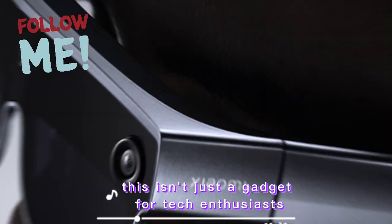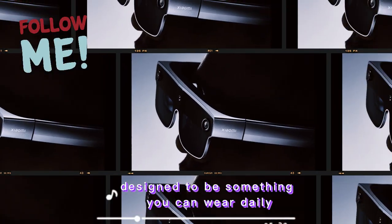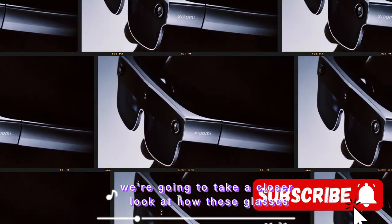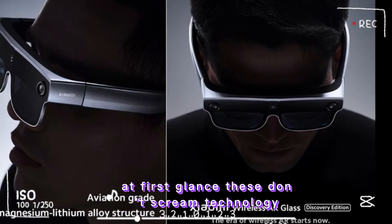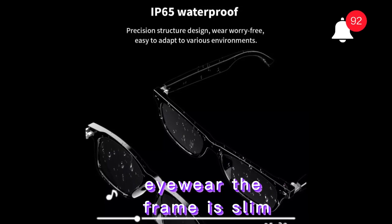Xiaomi's Smart Glasses look almost like regular ones. The frame is slightly thicker to fit the tech inside, but it still feels natural and subtle. The build quality is solid, with lightweight plastic and some metal parts for strength. They sit comfortably on your face with flexible arms and soft adjustable nose pads. You can wear them all day without discomfort, and they don't scream 'Smart Gadget,' which is great.